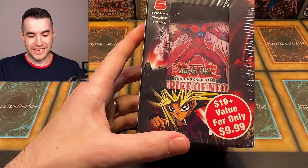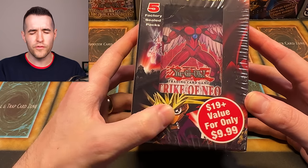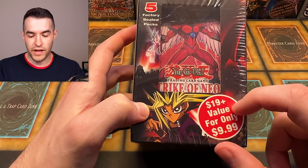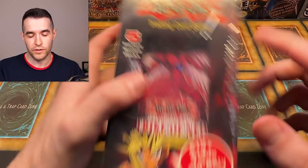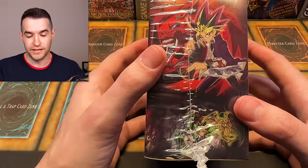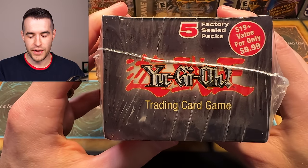I've never seen this before. It looks like a third-party product — $9.99 value with five factory sealed packs. Based on that pack on the front, this is worth a lot more than $9.99. There's Strike a Neos and Cyber Dark Impact on the packaging — not as exciting as Strike a Neos, but still pretty cool. Factory sealed packs — very cool.